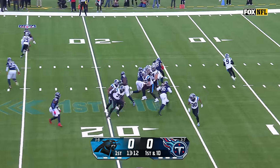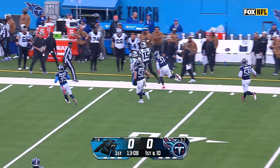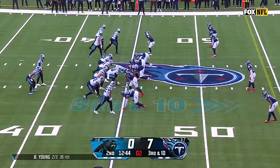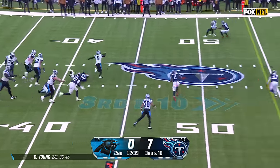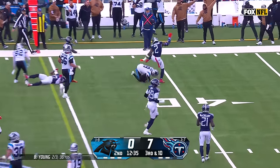Miles Sanders had more carries last week. Bryce Young on the move — that's a nice way to start as he finds a fellow rookie in Jonathan Mingo. On third down, pocket collapsing, Young is slippery, able to get away, and Bryce Young picks up the first down. Great effort on the scramble.